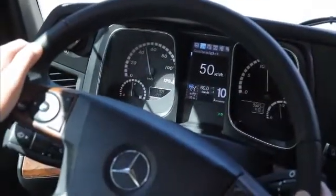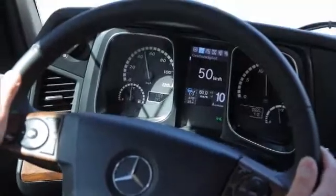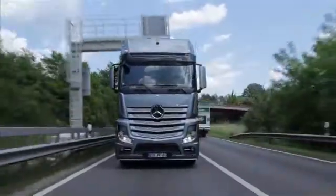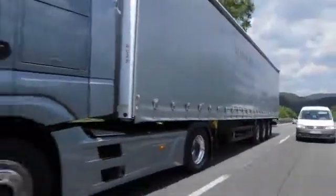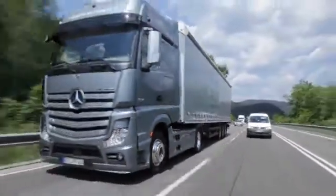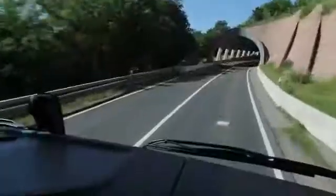PPC can lower fuel consumption by up to 3%. The system is the first worldwide that completely controls the powertrain predictively. This also has an extremely positive impact in other driving situations, for example when rolling over hilltops.